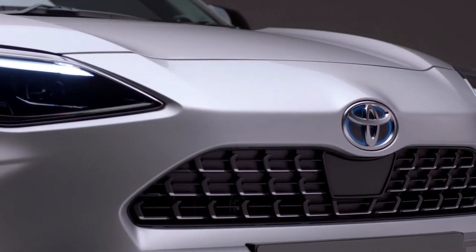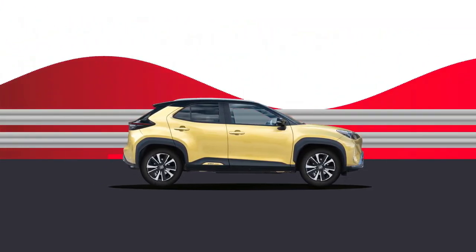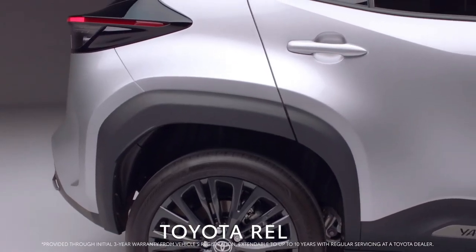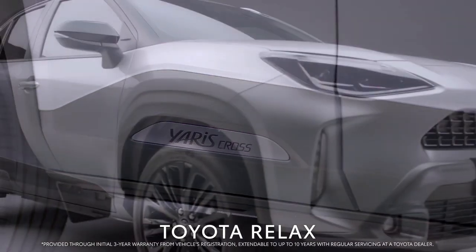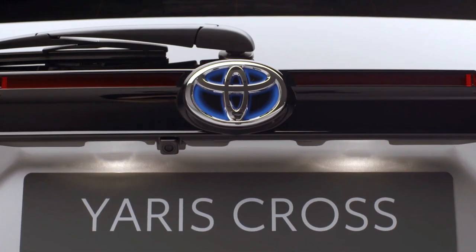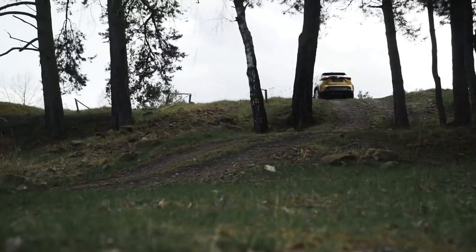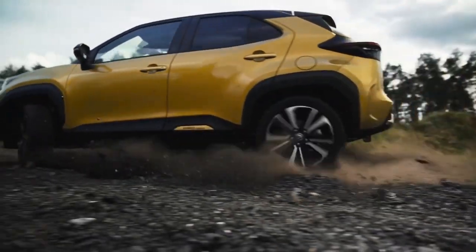We rarely recommend the top-spec trim, but the XLE model is the one that offers the equipment that many SUV buyers are looking for, including a 10-way power-adjustable driver's seat, dual-zone automatic climate control, heated front seats, blind-spot monitoring, front and rear parking sensors, and handsome 18-inch aluminum wheels. Front-wheel-drive is standard, but all-wheel-drive is available for an additional $1,300.